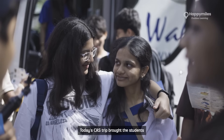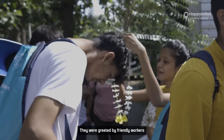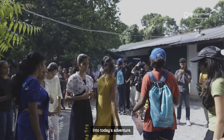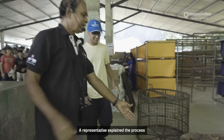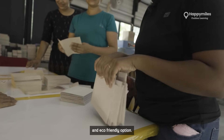Today's field trip brought the students to the Elephant Conservation Center. They were greeted by friendly workers and were eager to dive into today's adventure. A representative explained the process of making elephant dung paper — a super sustainable and eco-friendly option. The students were all in awe.